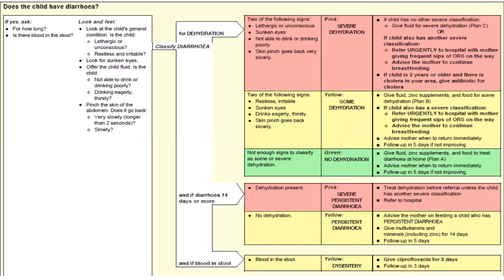After pneumonia, we will discuss diarrhea. Does the child have diarrhea? If yes, ask for how long, and is there blood in the stool? Look and feel: look at the child's general condition — is the child lethargic or unconscious, or restless and irritable? Look for sunken eyes. Offer the child fluid — is the child not able to drink or drinking poorly, or drinking eagerly and thirsty? Pinch the skin of the abdomen — does it go back slowly or very slowly (longer than two seconds)?